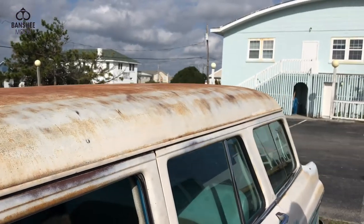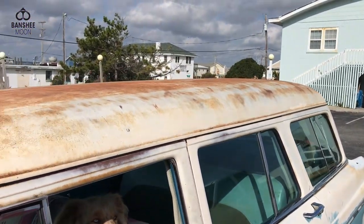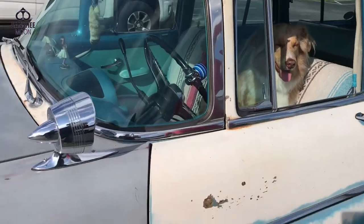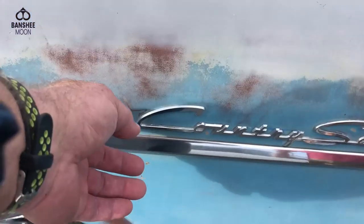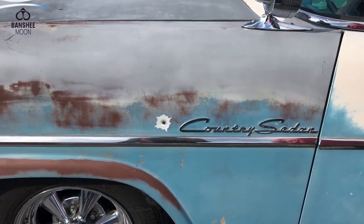I know you're worried out here at the beach with the salt. Sometimes things are what they are. This spot is getting worse, so I'll scuff that down and shoot some clear on it. Yeah, that's from your days back in the gangland, huh?